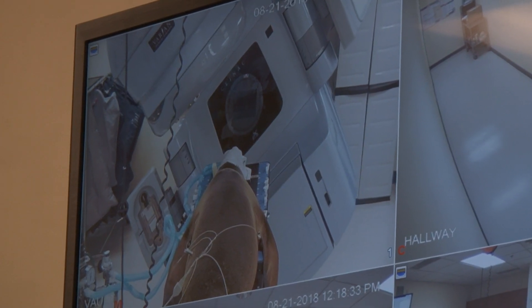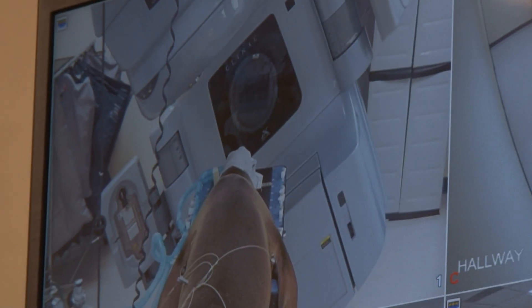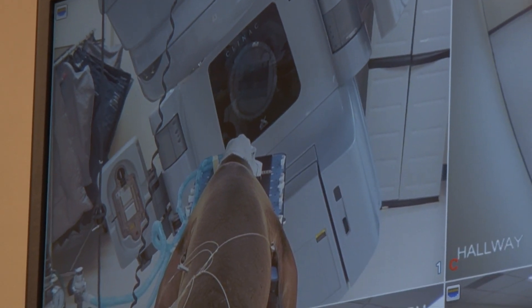Stereotactic radiosurgery provides a really great benefit to our patients because, unlike human patients, they have to be anesthetized for treatment since we need them to hold perfectly still. This newer technology with advanced targeting allows us to treat patients in just one to three days, instead of the older technology where we had to treat them daily for 15 to 20 consecutive days.